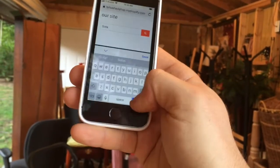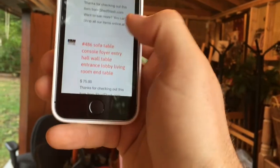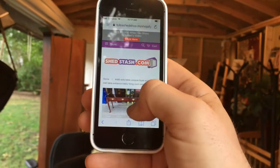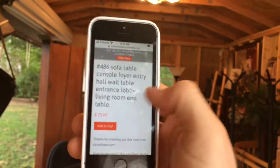So I'm going to say, I like that sofa table, or I need a sofa table. And so I'm just going to put in sofa. It's showing me I've got a couple of sofas right there that I could look at. And then here is the sofa table. So I just click on that, and I've got all the pictures here. I can click the different angles and see what it looks like. I get the price down here, $75.